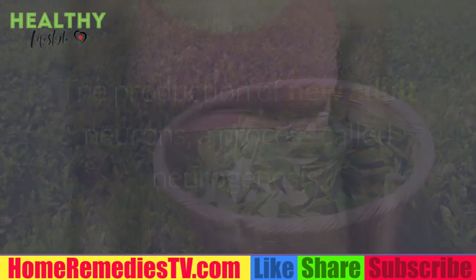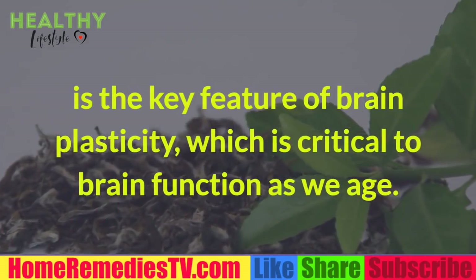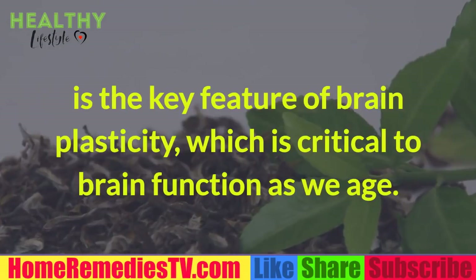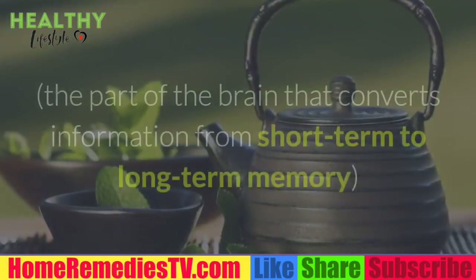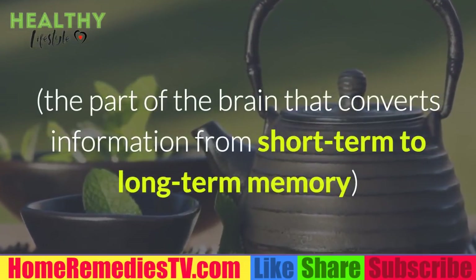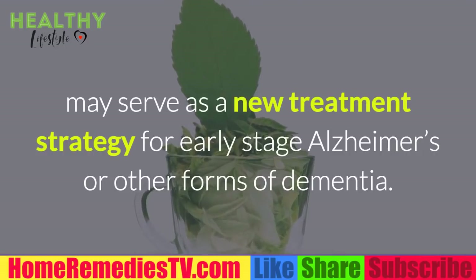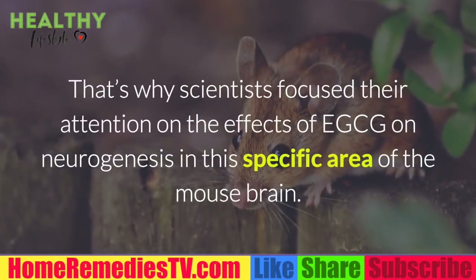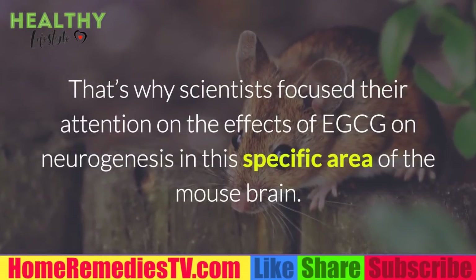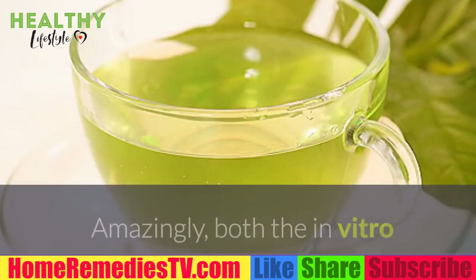The production of new adult neurons, a process called neurogenesis, is a key feature of brain plasticity critical to brain function as we age. Producing new adult neurons in the hippocampus — the part of the brain that converts information from short-term to long-term memory — may serve as a new treatment strategy for early stage Alzheimer's or other forms of dementia. Scientists therefore focused their attention on the effects of EGCG on neurogenesis in this specific area of the mouse brain.